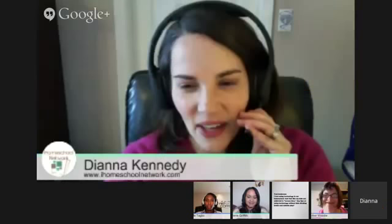Jimmy, what do you have from the event room? Toni Anderson says she loves using technology in her homeschool but feels like her kids are addicted to screen time. She asks for tips on using technology without kids ditching books and outside play.